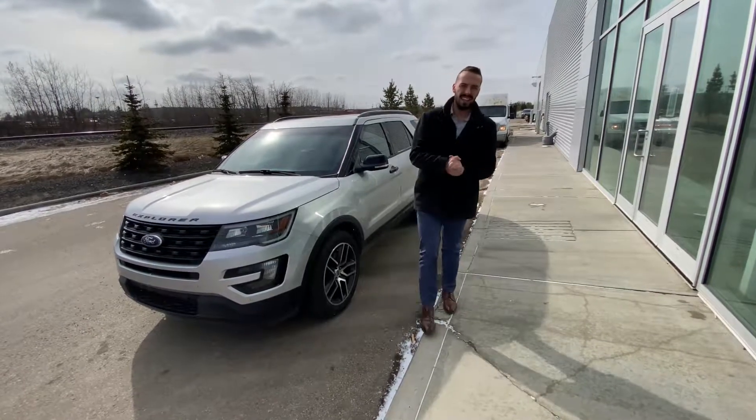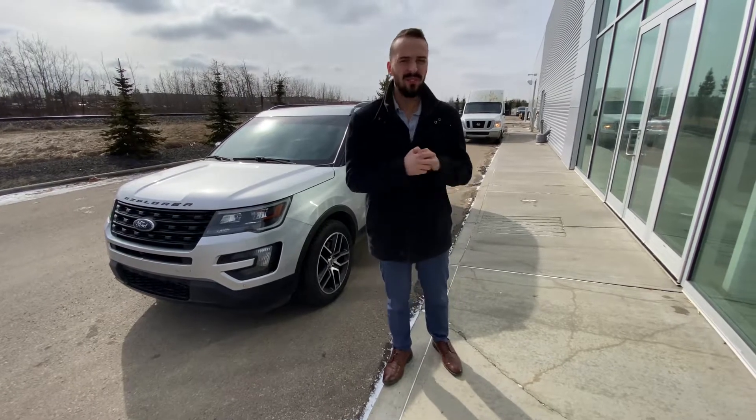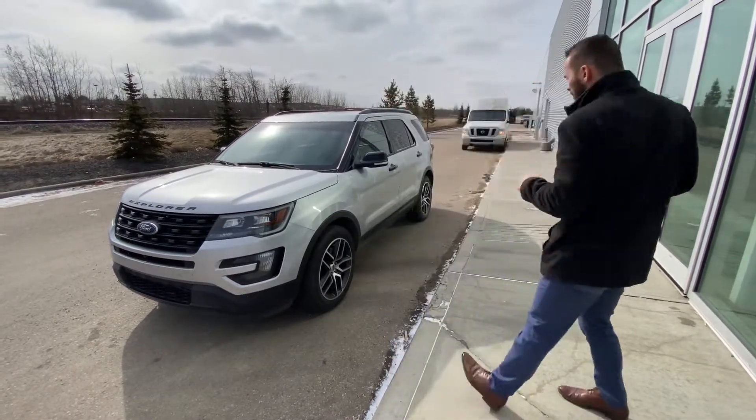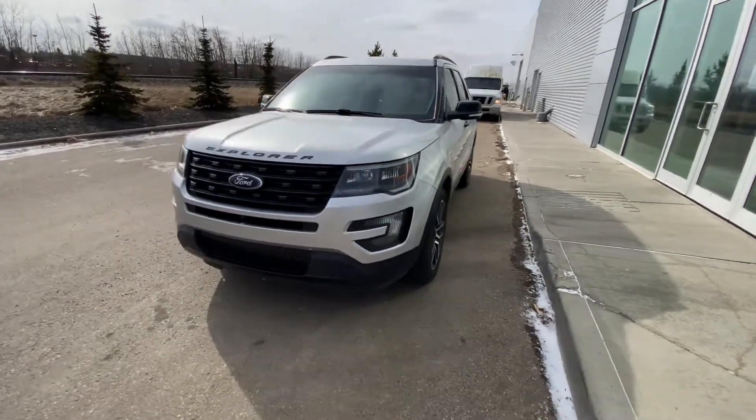Hello, Austin here with LA Nissan. I just want to step in front of the camera and put a face to the name so you know exactly who's working here at our store. I want to show you that beautiful 2016 Ford Explorer that you're interested in.